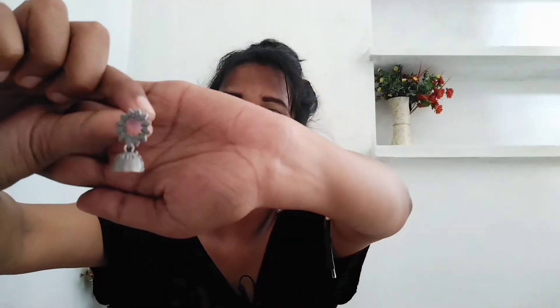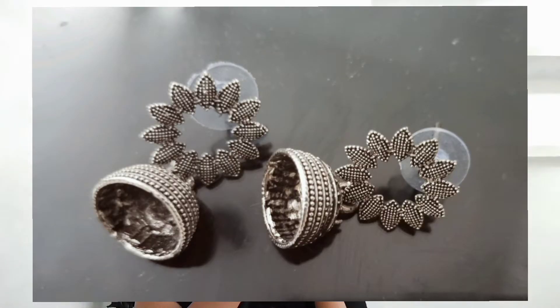Next are oxidized jhumka earrings. They are small with a flower design at the bottom, and they are a decent weight — not too heavy, not too light. I think small earrings like these look pretty and are worth it. These jhumkas are for 98 rupees.